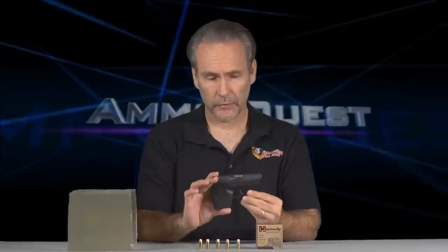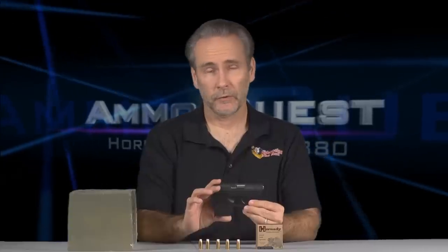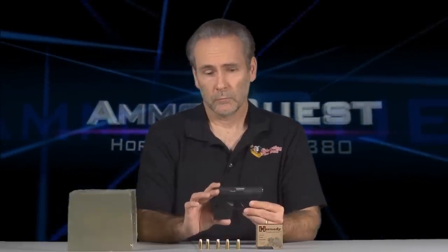Another episode of AmmoQuest, where I'm trying to find the ideal personal defense ammunition for today's little pocket pistols — little .380s, such as this Taurus TCP. .380 is not known as an effective round, but if we can get the right balance of penetration and expansion, we could probably find a round that's going to do reasonably well.